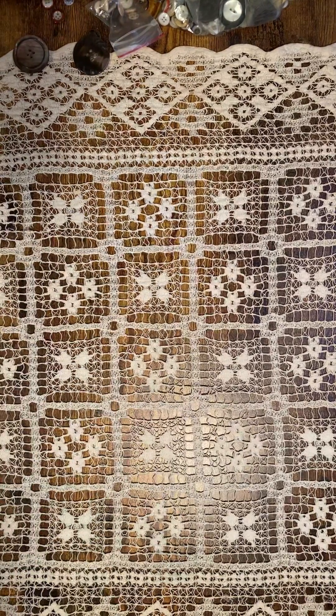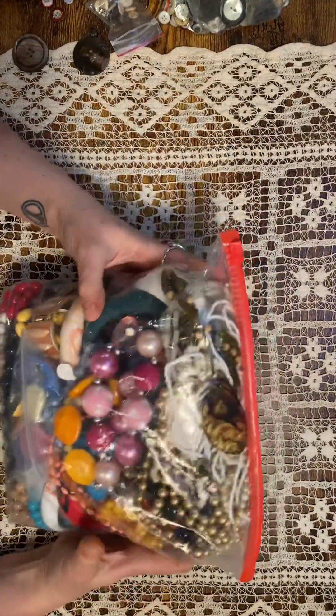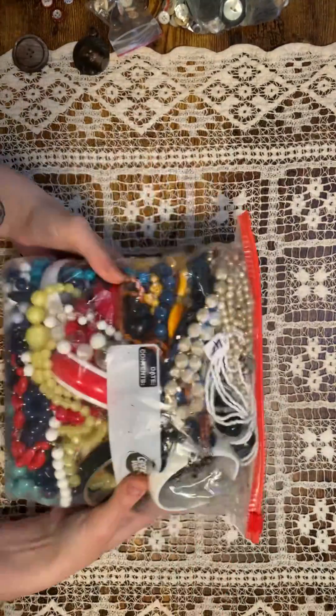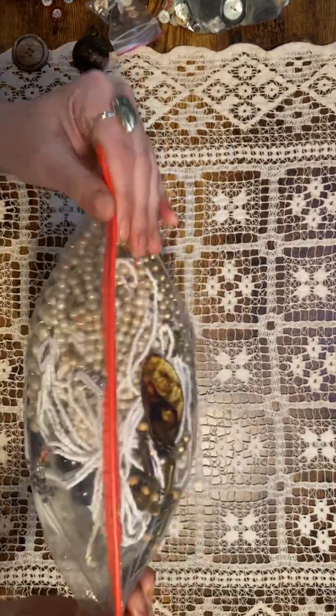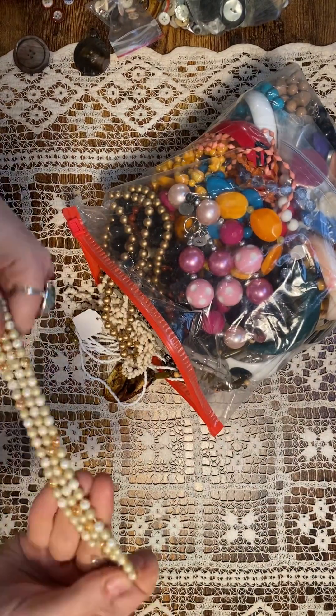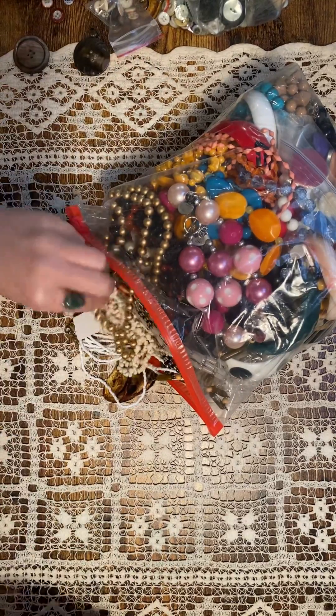I picked up this cute little guy. I already have one — I have a set of three different ones. These are from the early 80s, and my mom was getting rid of hers so I was like, nope, I'll take all of them. It's this cute little Santa candle holder, cast iron, like stained glass — it's beautiful when it's lit. So that one will probably get listed.